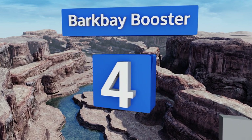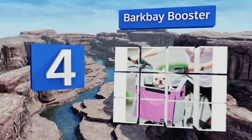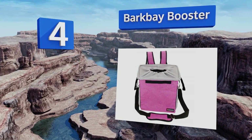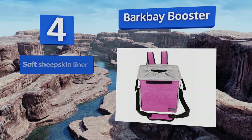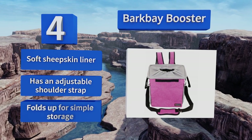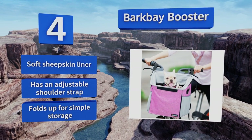At number 4. Thanks to two large side pockets, you can store a leash, treats, and various toys in the Bark Bay Booster while you and your furry buddy cruise around. The mesh top generates plenty of airflow so the interior doesn't get hot and stuffy. It features a soft sheepskin liner and an adjustable shoulder strap. It folds up for simple storage.